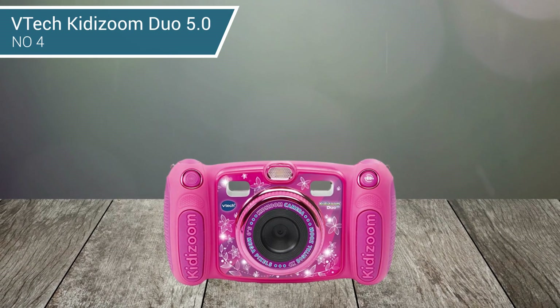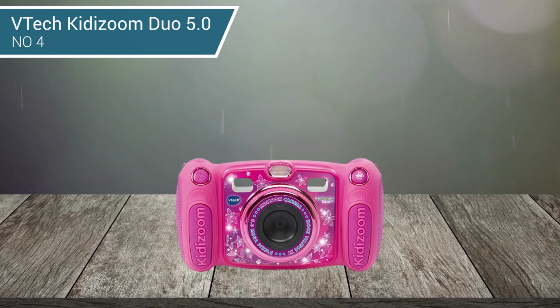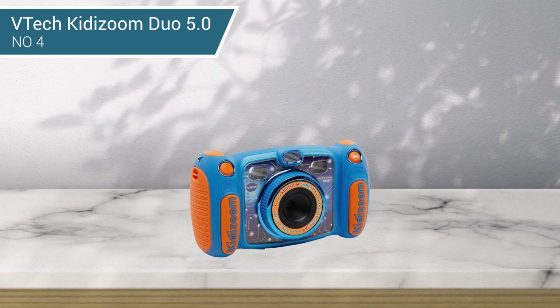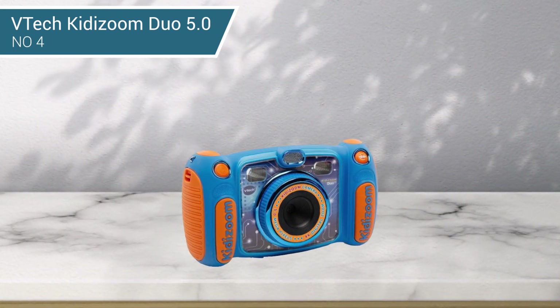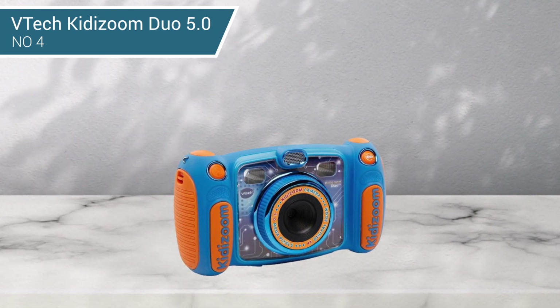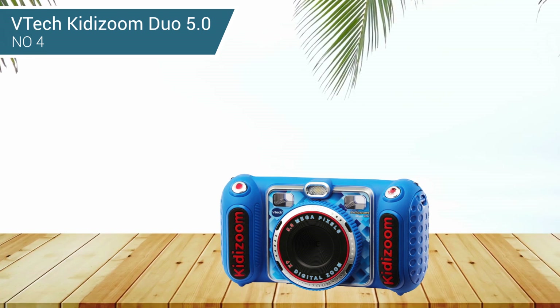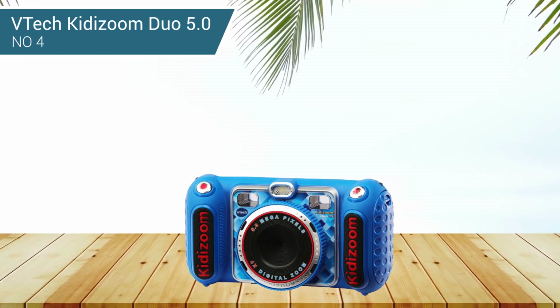Shots can be framed using either the binoculars viewfinder or the 2.4-inch LCD screen. The menu system is also simple and easy to navigate, granting access to a range of different filters and effects for photos, videos, and voice recordings. There's even a selection of built-in games to make it fun to use. The robustly built KIDIZOOM DUO 5.0 is the ideal pick for kids aged 3 and up.